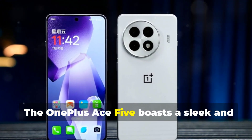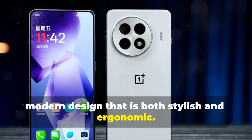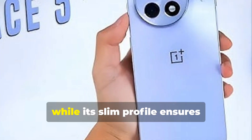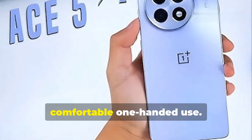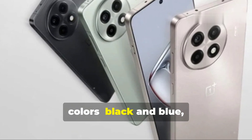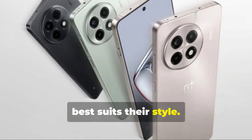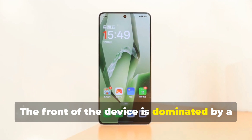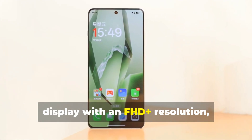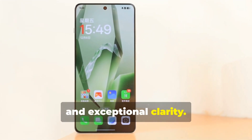The OnePlus Ace 5 boasts a sleek and modern design that is both stylish and ergonomic. Its glass body and aluminum frame exude a premium feel, while its slim profile ensures comfortable one-handed use. The phone is available in two classic colors, black and blue, allowing users to choose the option that best suits their style. The front of the device is dominated by a stunning 6.7-inch AMOLED display with FHD+ resolution, delivering vibrant colors, deep blacks, and exceptional clarity.